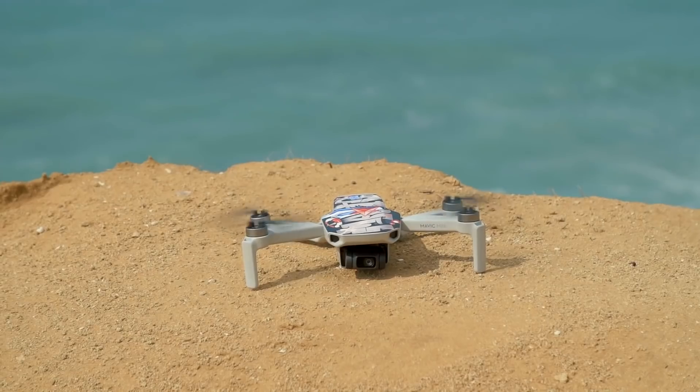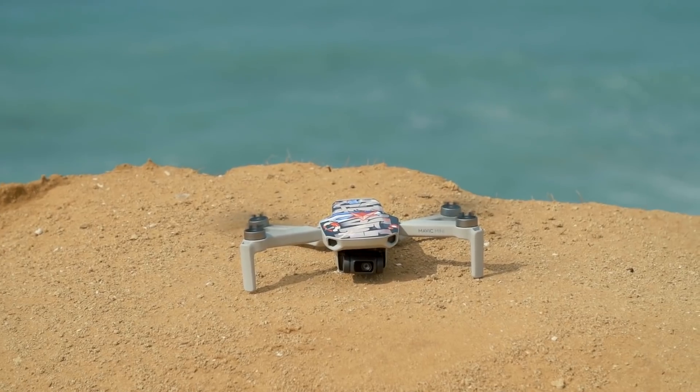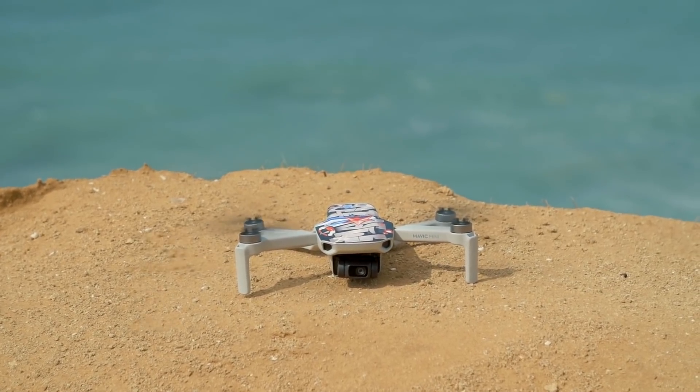Hello, it's Paul from droneskid.com. I recently made a video with my top five reasons not to buy the DJI Mavic, so I had to follow up with a bigger list of the reasons why I would want to buy the DJI Mavic. There are 23 of them, so let's start.